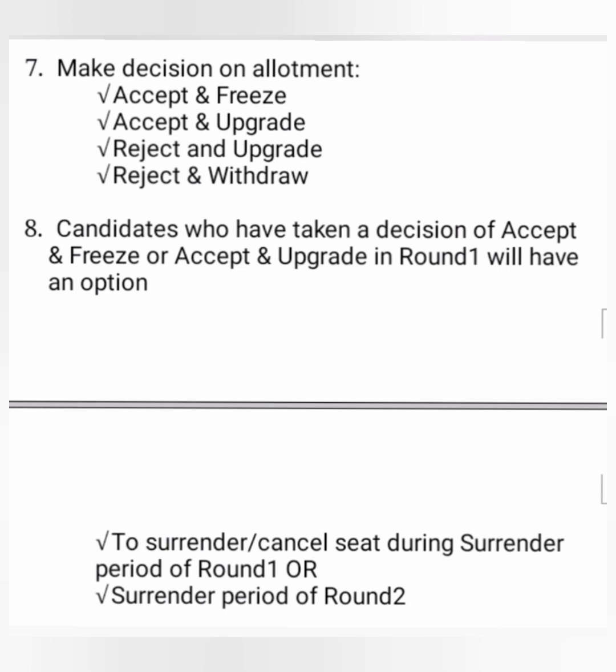For the first two options, the student has to pay fees. The third option is Reject and Upgrade — the student is not happy with the seat, is not willing to take it, but wants to participate in the next round of counselling. There will be no seat on hold for him; his round 1 allotment is gone. This is a very risky choice because in round 2 you may not get any seat you wanted, as it may be allotted to someone with a higher rank. The fourth is Reject and Withdraw — you are completely unhappy and want to exit the counselling entirely. The last two options do not require payment of fees.